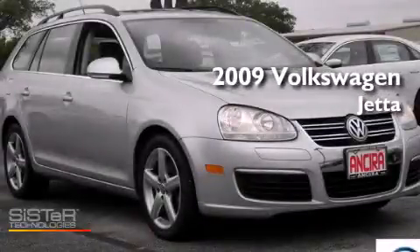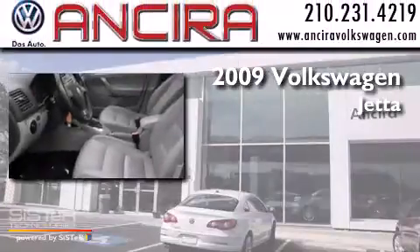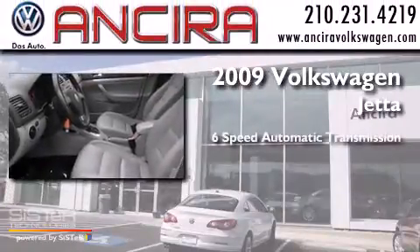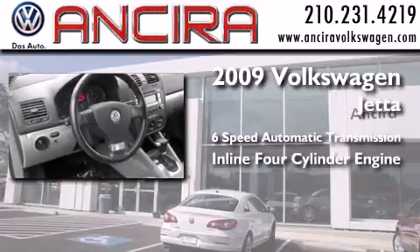This is a certified pre-owned 2009 Volkswagen Jetta. This four-door sedan has a six-speed automatic transmission and an inline four-cylinder engine.